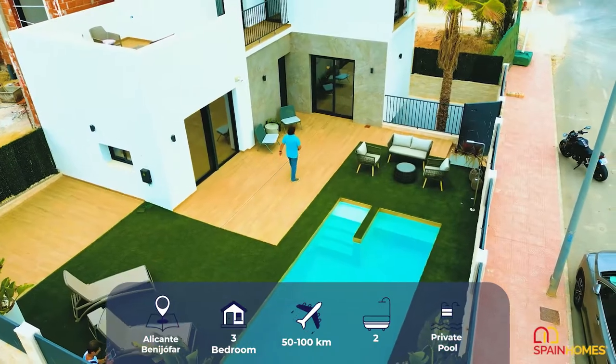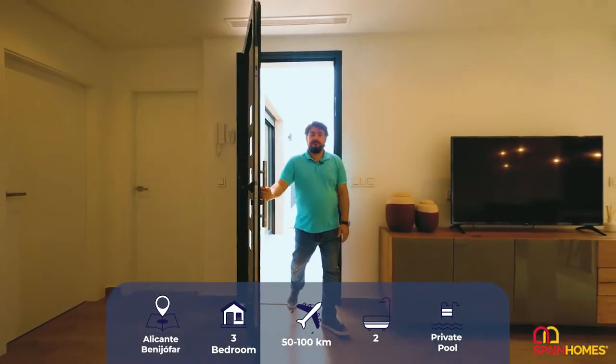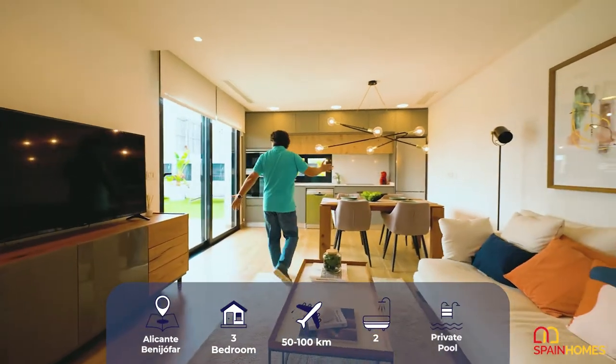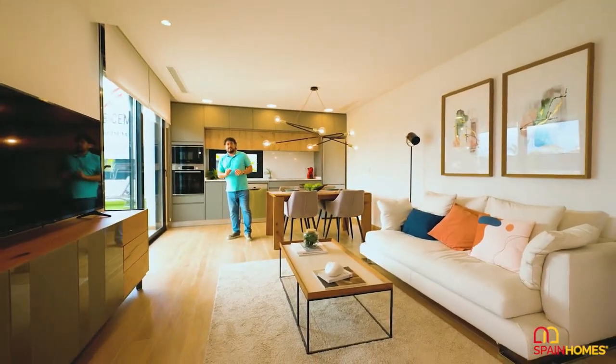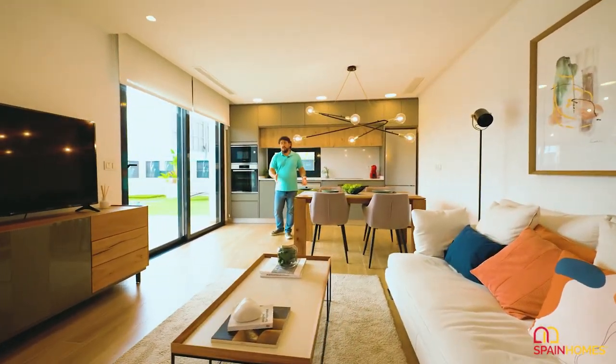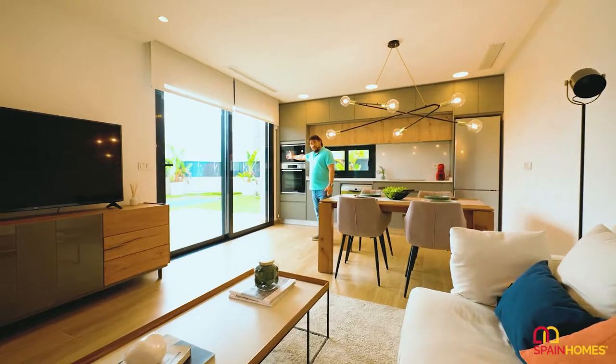So, why don't we have a look inside? This is the living room, dining room, and kitchen — one of the centerpieces of the house. A great place to relax, enjoy company with your friends, and have a great view to your new pool.